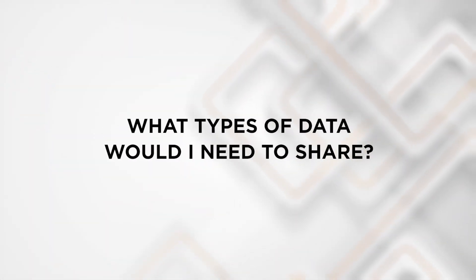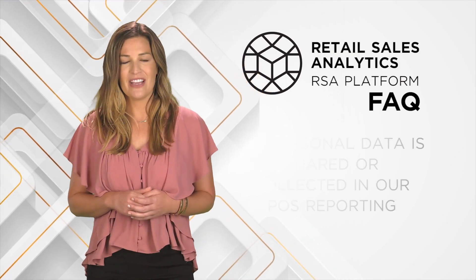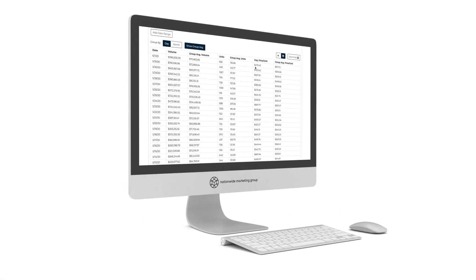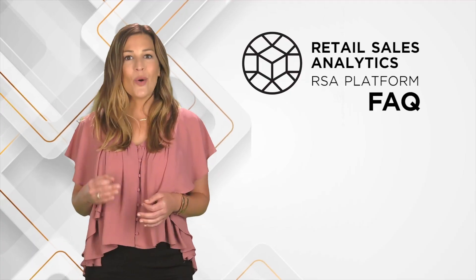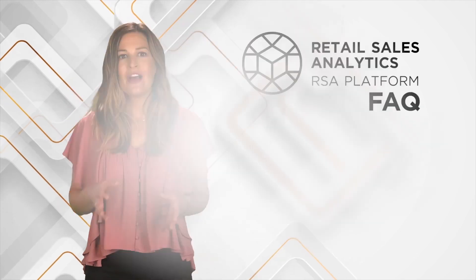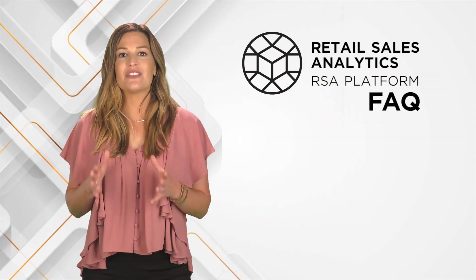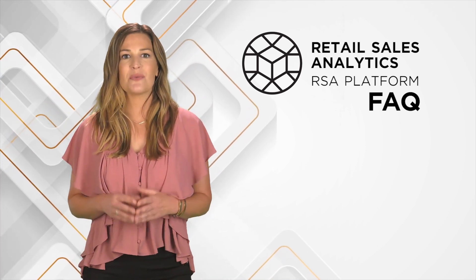What types of data would I need to share? No personal data is shared or collected in our POS reporting. The only data gathered by Retail Sales Analytics are those points that allow for construction of the aggregate data that makes this program so valuable. The specific data fields we collect are: SKU or product number, brand, unit price, units, sale date, sale time, location, invoice number, in-store or online sale, and tender type. You also have the option of submitting the customer email, which can be useful as you look to attribute customer connections with marketing efforts.